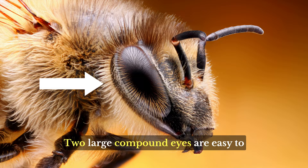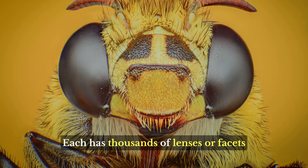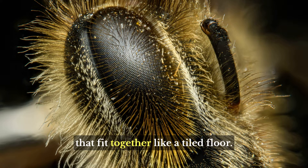Two large compound eyes are easy to spot on the sides of the head. Each has thousands of lenses, or facets, that fit together like a tiled floor.